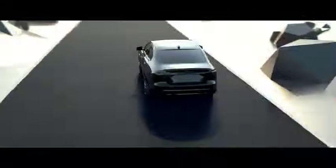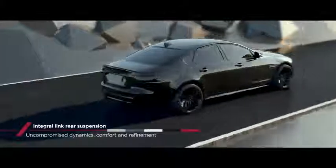The double wishbone front suspension and the integral link rear suspension really do offer the optimal bandwidth in terms of tuning capability for the car.